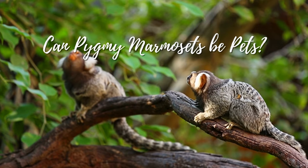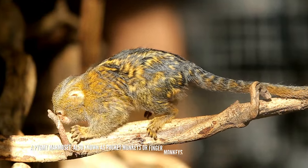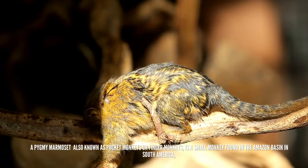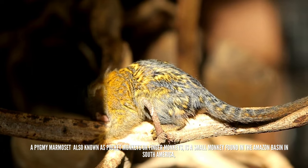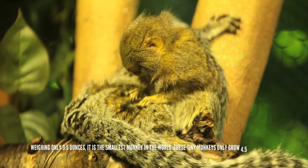Can pygmy marmosets be pets? A pygmy marmoset, also known as pocket monkeys or finger monkeys, is a small monkey found in the Amazon basin in South America, weighing only 3.5 ounces. It is the smallest monkey in the world.